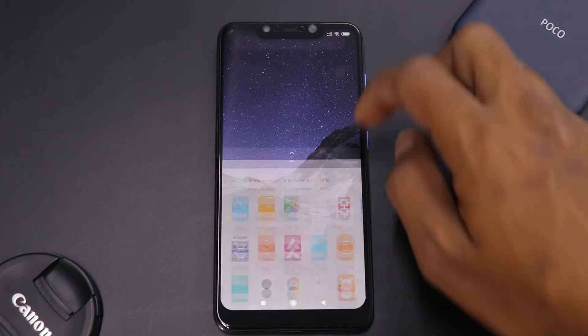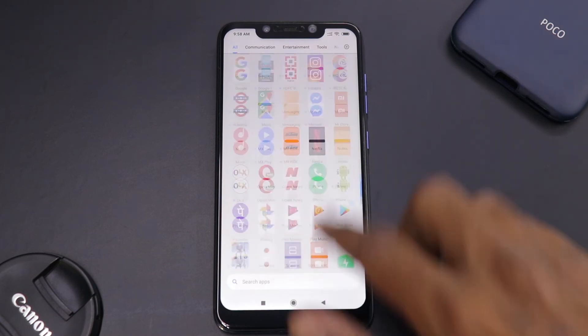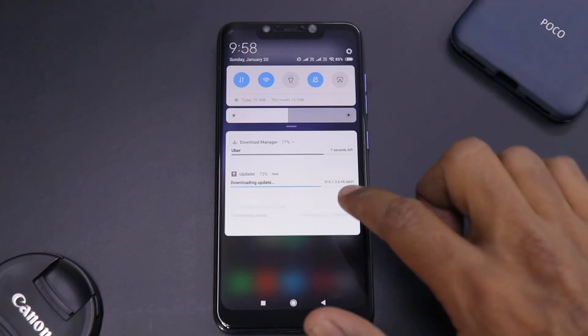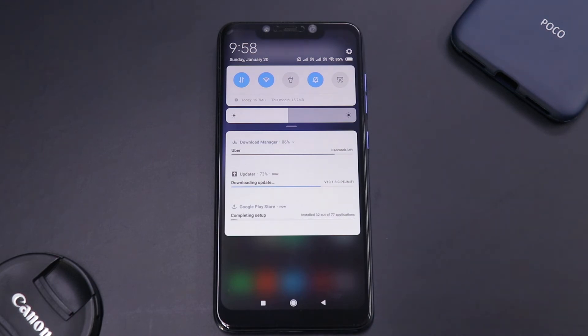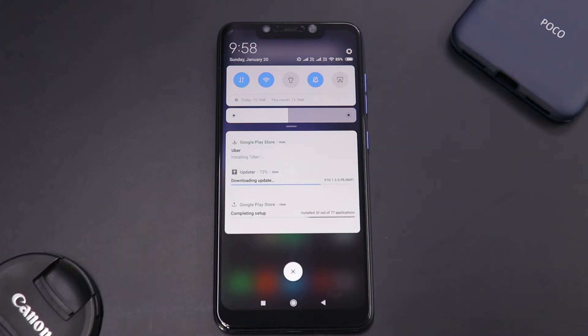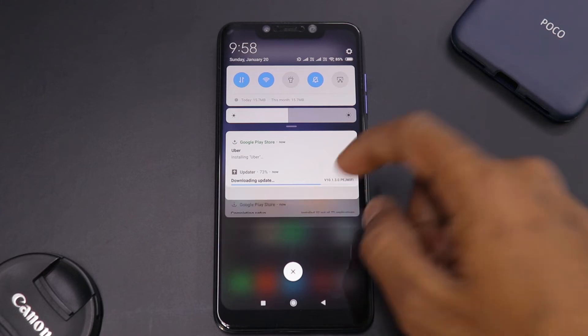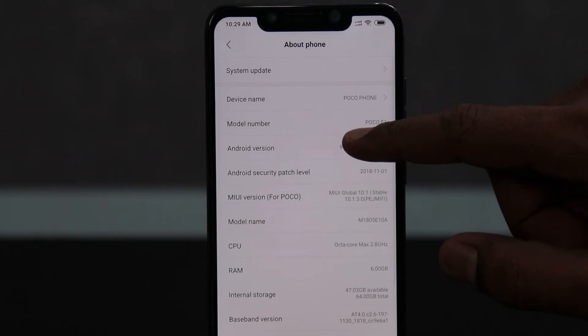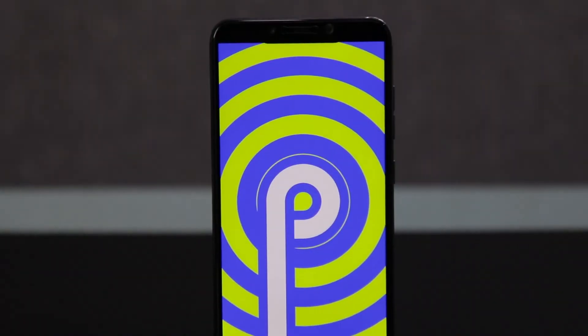That is not the only thing. This phone comes with something called the Poco launcher, which is very smooth and fluid, and of course it runs MIUI 9 out of the box. I recently formatted the phone because I had unlocked the bootloader. It has the official MIUI 10 update and Android 9 Pie is available as an OTA update.